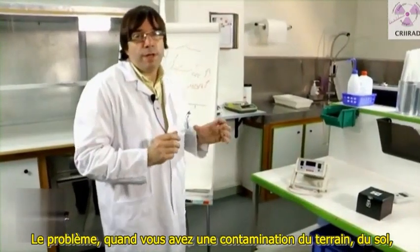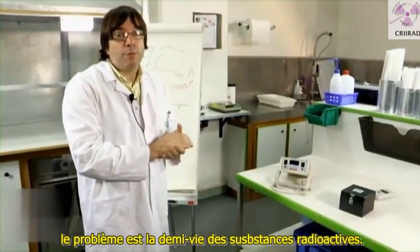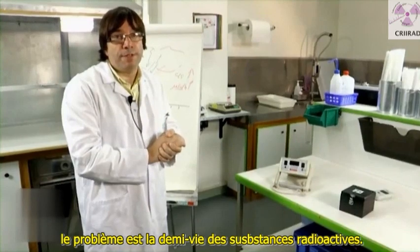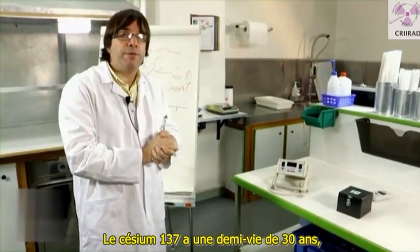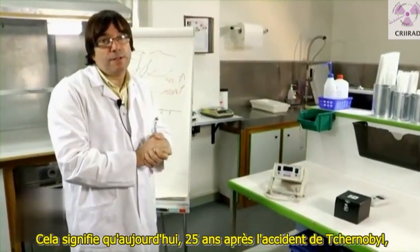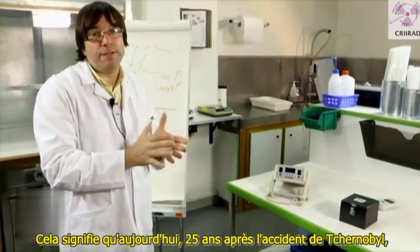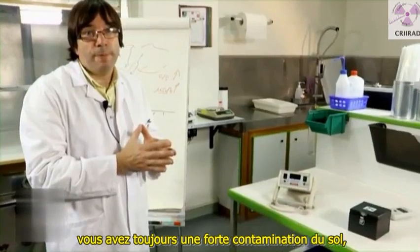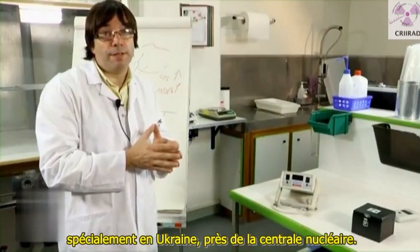The problem when you have a contamination of the ground, of the soil, is the half-life of the radioactive substances. Cesium-137 has a half-life of 30 years. It means that today, 25 years after the Chernobyl accident, you still have a huge contamination of the soil, especially in Ukraine near the Chernobyl nuclear plant.